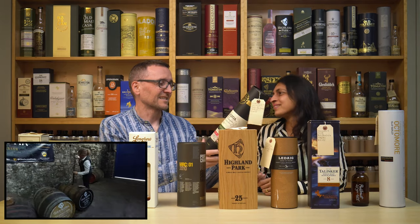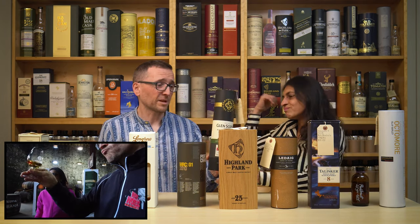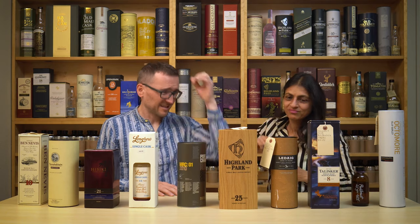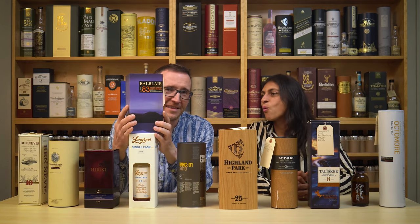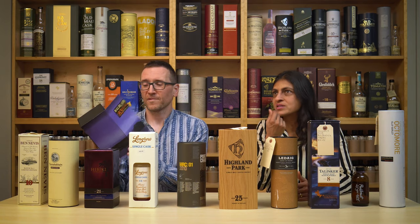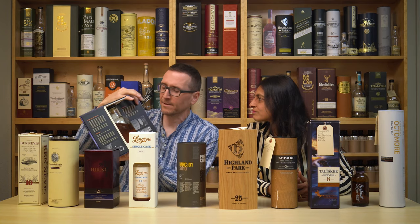Technically we have tasted this — we were at the warehouse tasting and it was so good. It's 57.9%, a 19-year-old. And then — oh wow — we've only tasted a 12-year-old Balblair, which came from Puja. This is not a 12-year-old — it's the 1983, so it's 30-something years old. It's the old label that doesn't tell you the age.